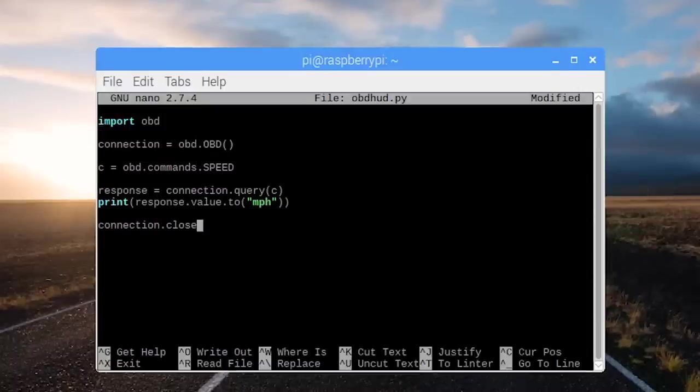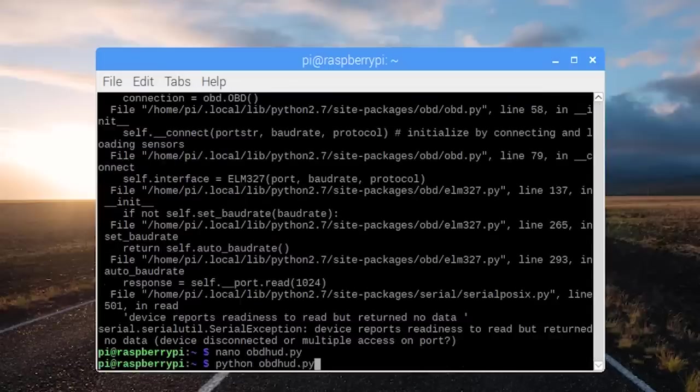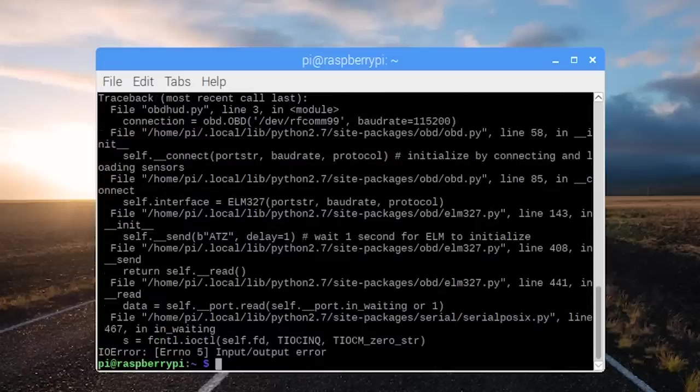Now it's time for Python! According to most people on the web, the Python OBD library is the best one to incorporate OBD commands into Python. So importing that and doing a quick test — crash. Made a couple of changes — crash. Changed the baud rate — crash. Why does this always seem to happen when I'm so close?